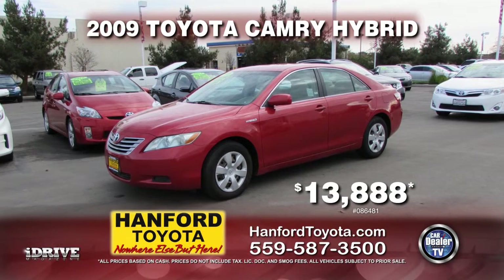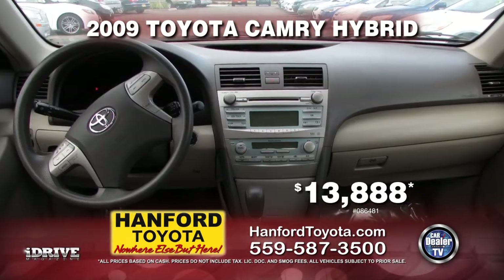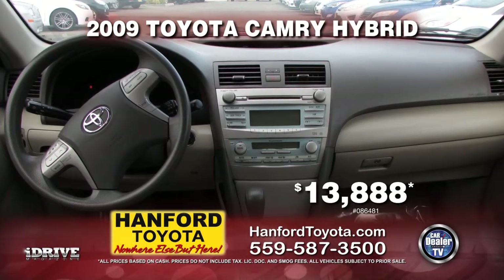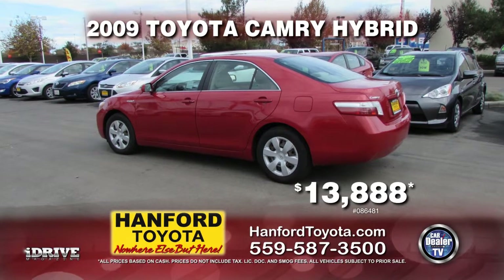Up next from Hanford Toyota, it's a 2009 Toyota Camry Hybrid, fully equipped with automatic transmission, AC, power doors and power locks. Take this gas-saving Camry home for only $13,888.